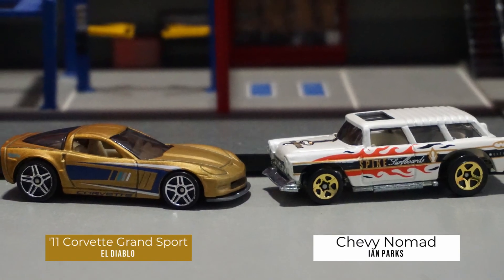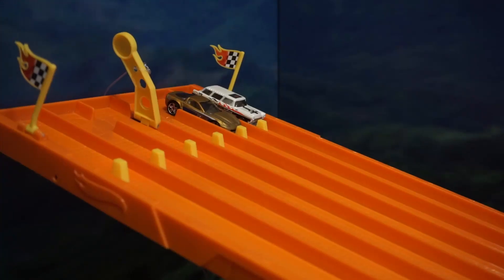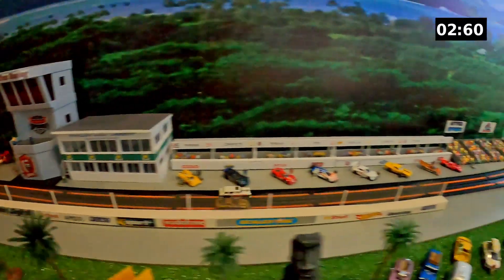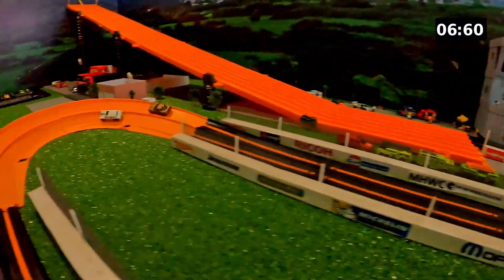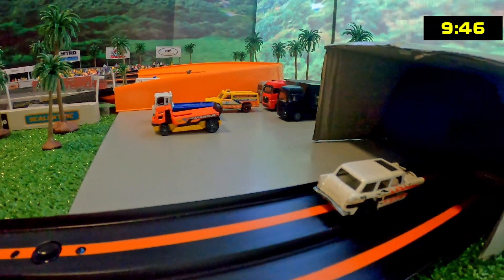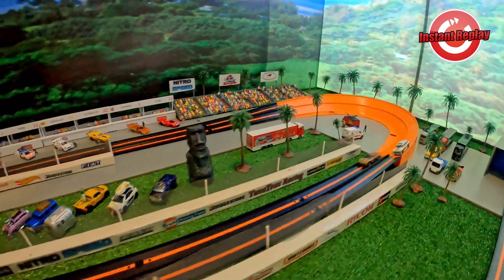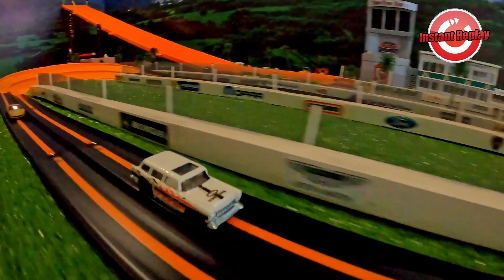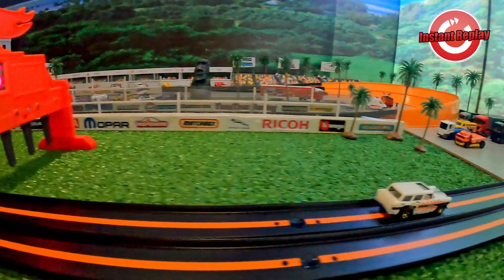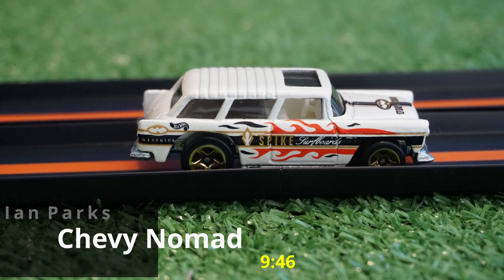For the third matchup we have the 2011 Corvette Grand Sport driven by El Diablo going against the Chevy Nomad driven by Ian Parks. They're off — the Chevy Nomad takes a late lead, the Grand Sport comes on, and they're trading spots. The Chevy Nomad grabs the win and defeats the 2011 Corvette Grand Sport in a sensational race where the lead was traded multiple times. Ian Parks and his Chevy Nomad grab a 946 time and will move on to the quarterfinals.